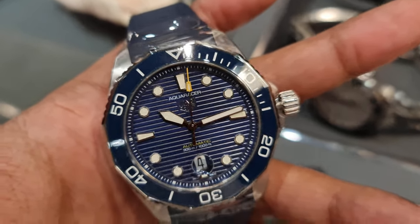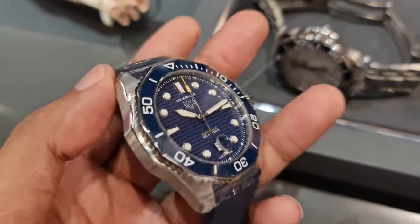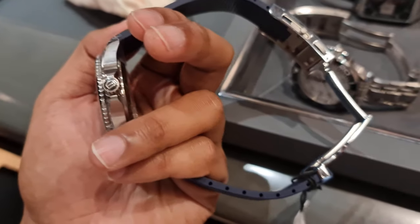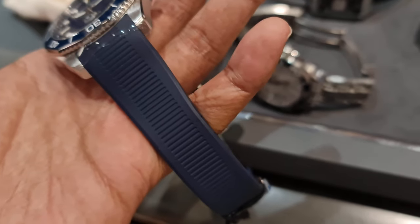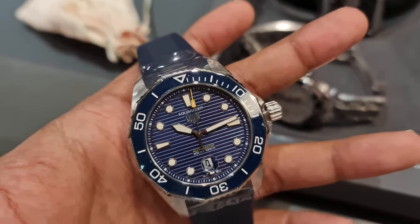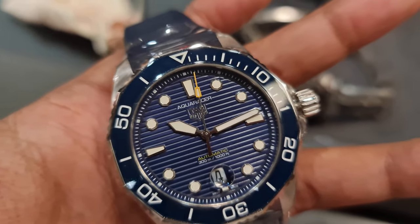This is the same Aquaracer 300 model. The only difference is that instead of a DLC coated case you get a standard steel case, and instead of a full lume dial you get the standard dive lume with the hands, indices, and the lume pip. This one comes in at $4,200, so you save about $800.